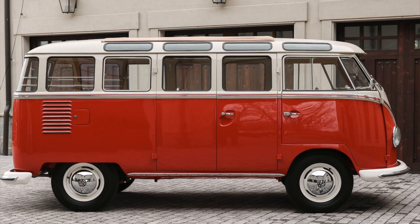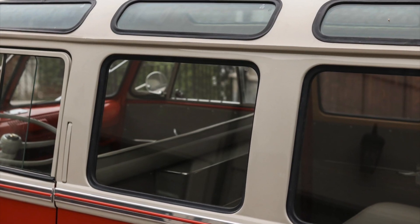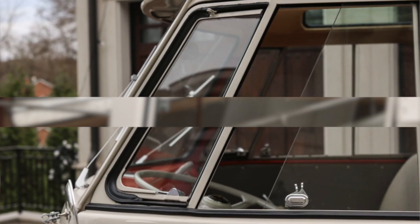What's with all the windows? The VW Samba bus is renowned for its abundant windows, boasting a remarkable total of 23 — every passenger had a view. The 23-window configuration is highly sought after due to its limited production numbers, making it a prized feature for vintage car enthusiasts.